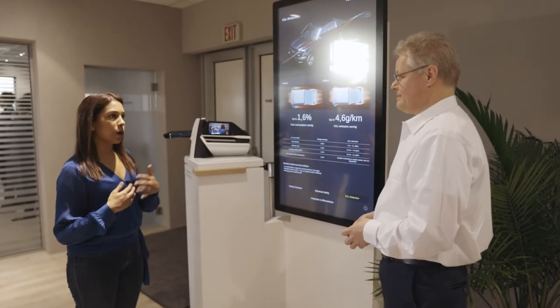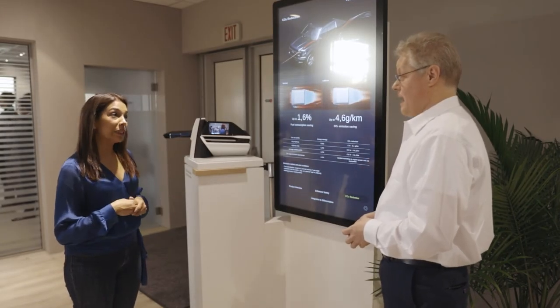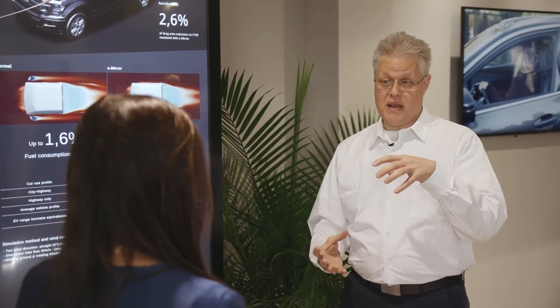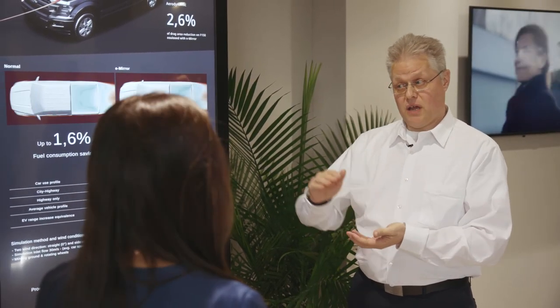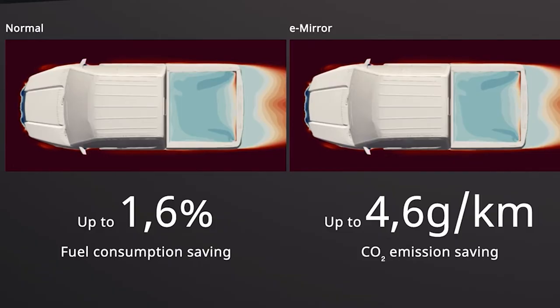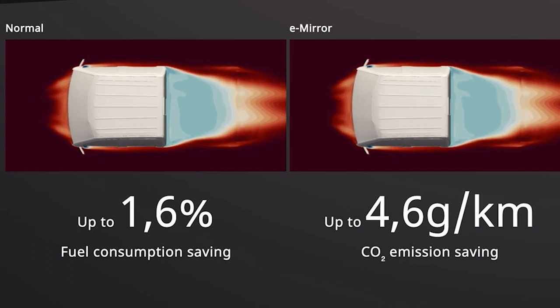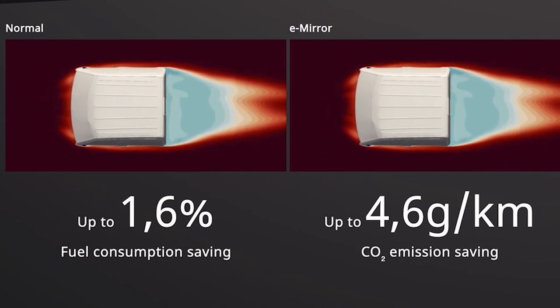This is also about CO2 reduction. If we implement the system, it will replace the large mirror area with a smaller camera implementation, which will significantly reduce the drag area and finally contribute to emissions savings — which is so important in the future.